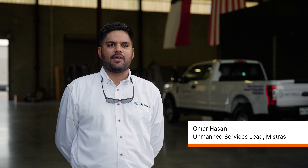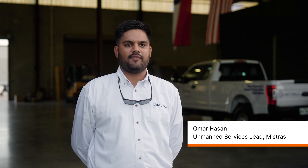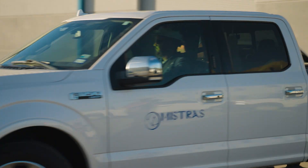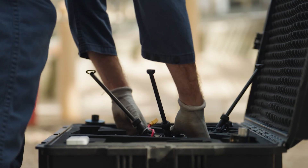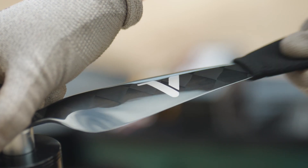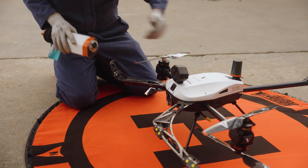My name is Omar. I manage our unmanned services division here at Mistras. Mistras is an NDT provider — one source asset protection management. Our customers are primarily in the energy sector: oil and gas, wind and power.